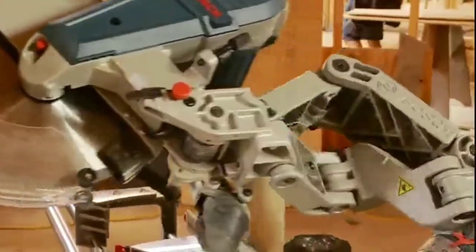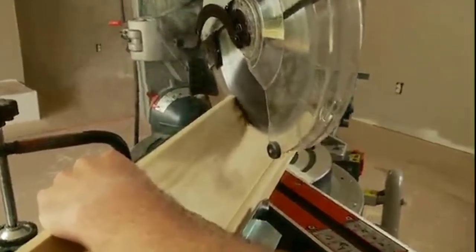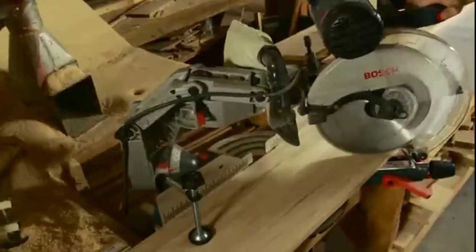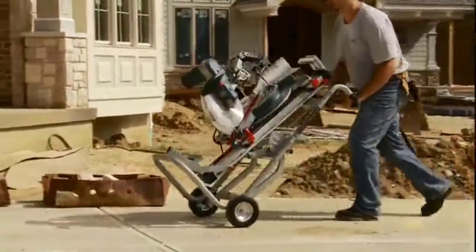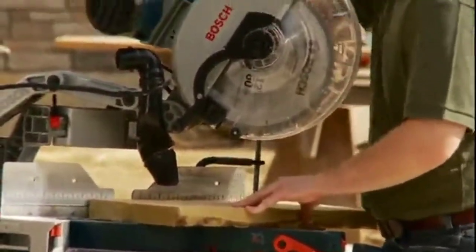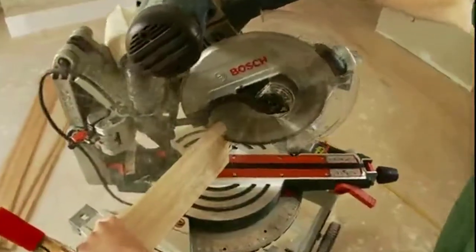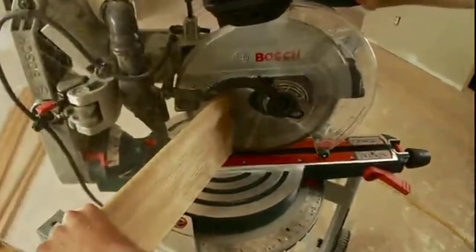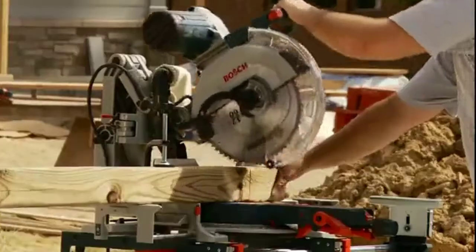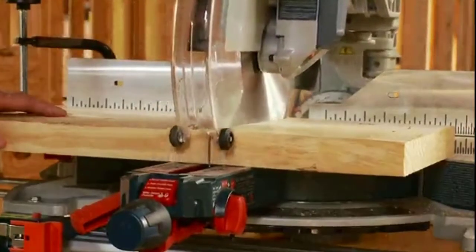Especially on compound cuts, its distinctive design assures that same smooth precision cut after cut, year after year, for the life of the tool. The new glide saw also delivers a major advantage in cutting capacity — up to 14 inches for cross cuts and six and a half inches for molding — so whether cutting base or crown molding, dimensional lumber, or 4x4s, its expanded capacity means more work in less time with single cut precision.